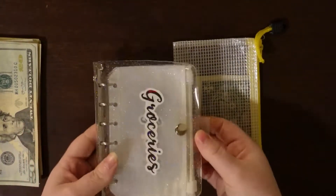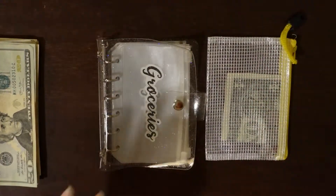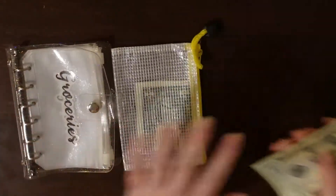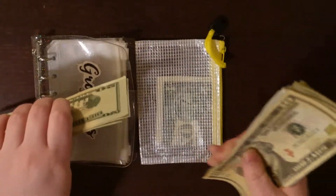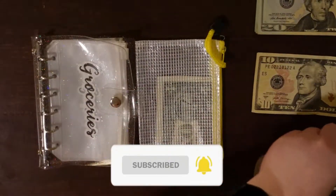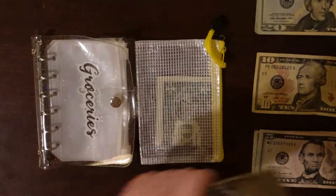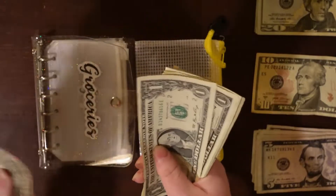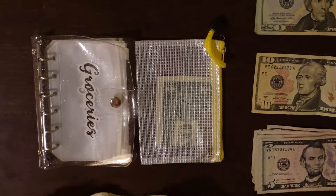Okay, we're going to start with my wallet binder — that's kind of the most priority thing. First we're going to count the money and sort it. So we got 20, 40, 60, 80, 90, 95, 100 — 5, 10, 15, 20, 25, 30 — we got 130, 131, 132, 133, 134, 135, 136, 137, 138, 139, 140, 141, 142, 143. So $143, and if I counted that wrong, I'm sorry.